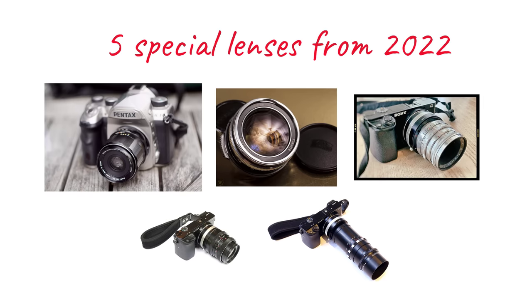After listing my top five lenses of 2023, I'd like to quickly show you five other very special lenses I tried this year. So here are my top five Santa Claus lenses for 2023.